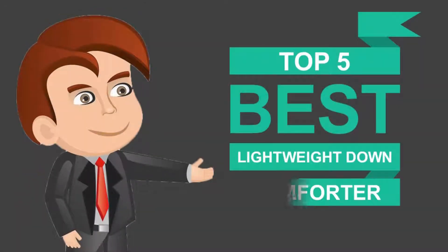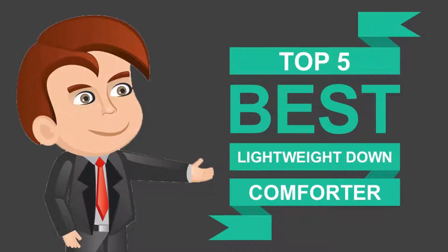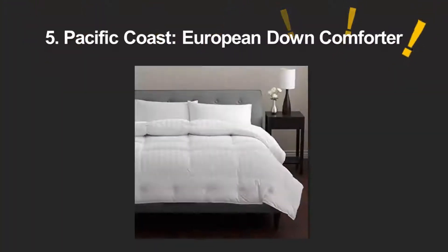Here we present the five best lightweight down comforters. Let's get started with the list.